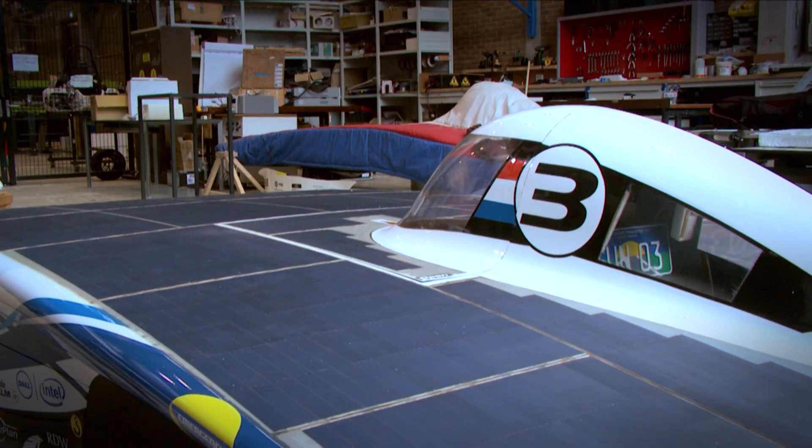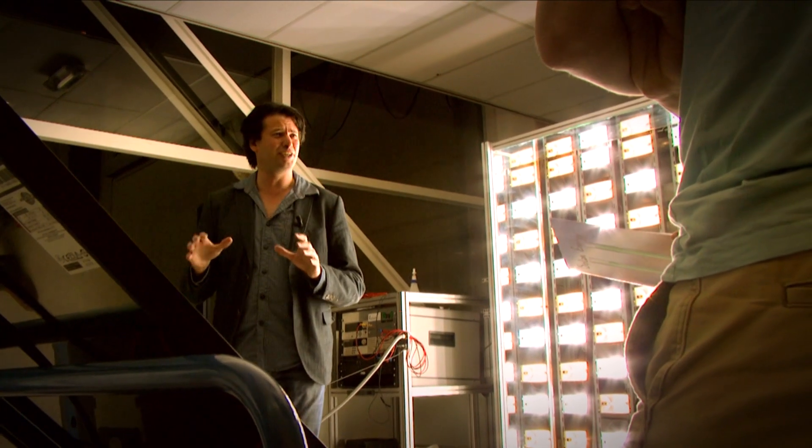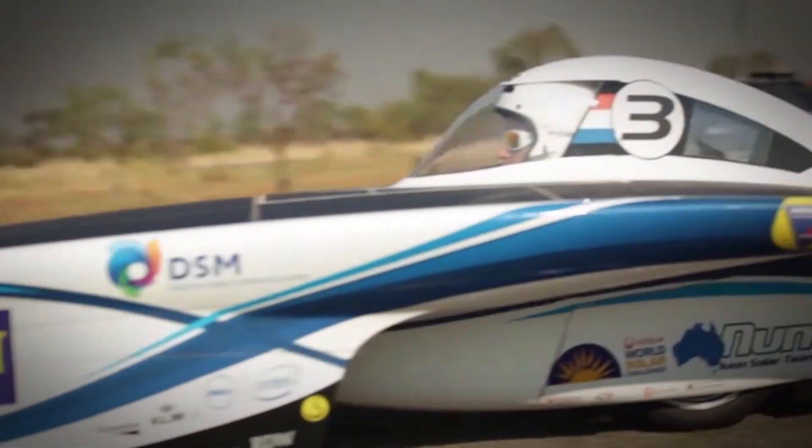You will surely need and enjoy this course on solar energy because it's your energy source of the future. Go and subscribe!